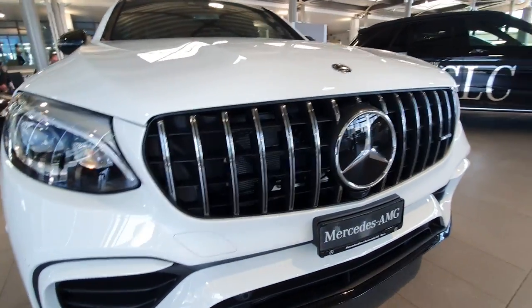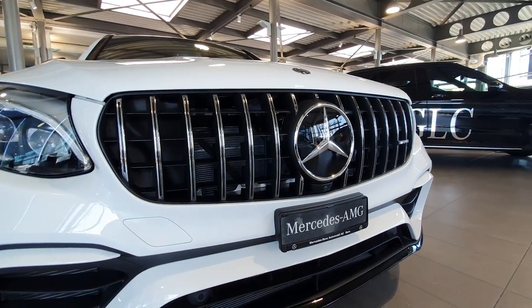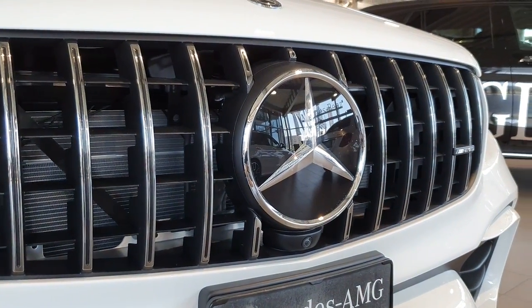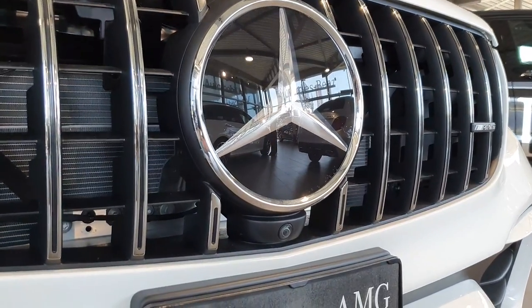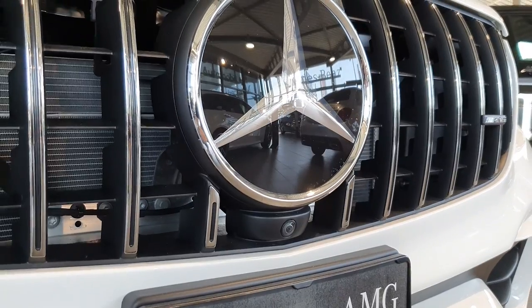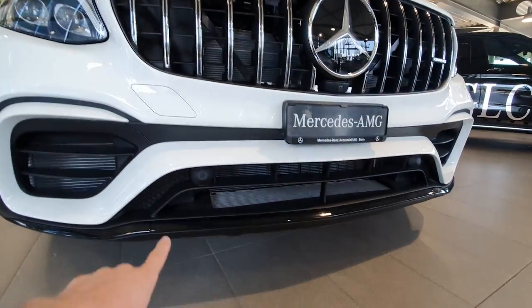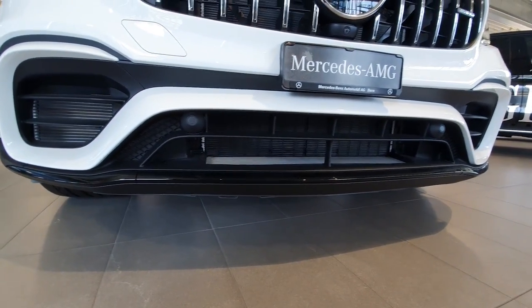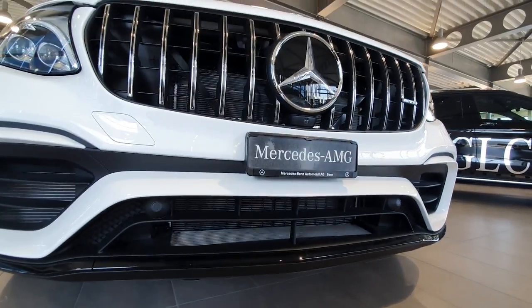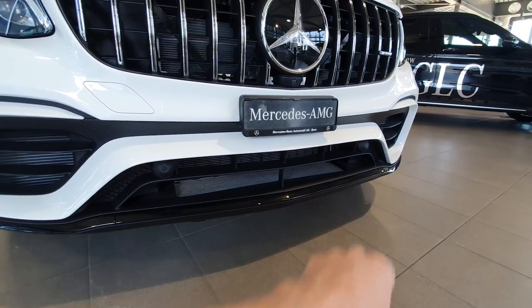Also in the front grille, which looks gorgeous — we have a lot of air intakes for cooling the engine. Here we have a front camera with radar for adaptive cruise control and emergency braking, hidden behind this logo. The front camera is right down there. Also here we have more air intakes for cooling the engine at high speeds and also cooling the brakes.